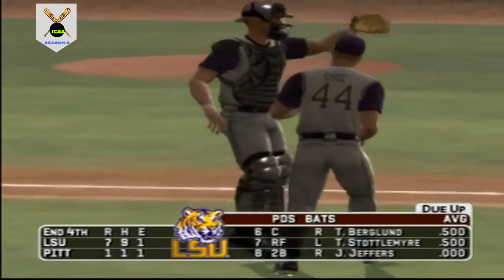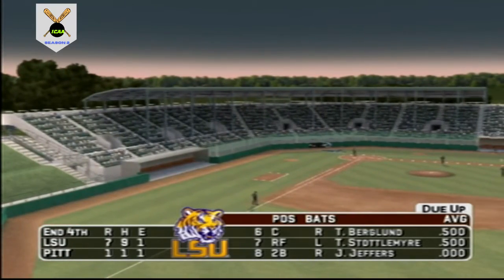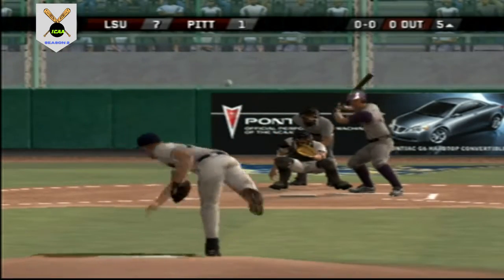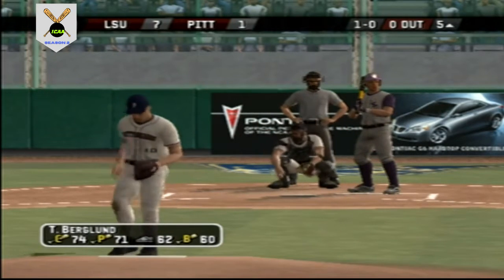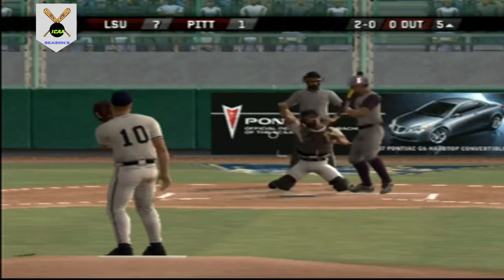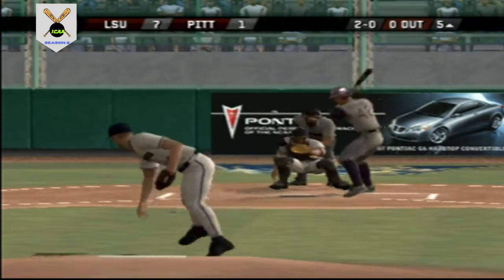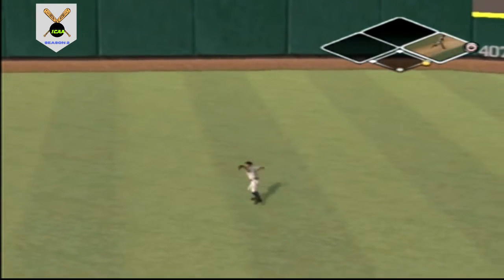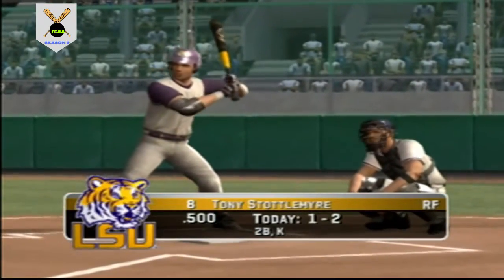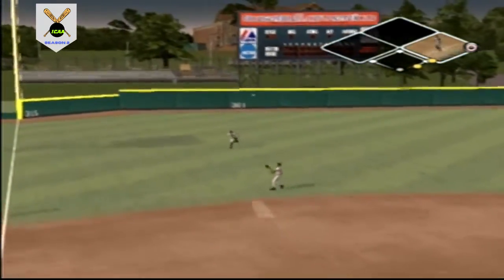That pitch way outside. Missed with a breaking pitch. Hit on a line — he's on with a single. There's a fly ball to shallow left — one gone.